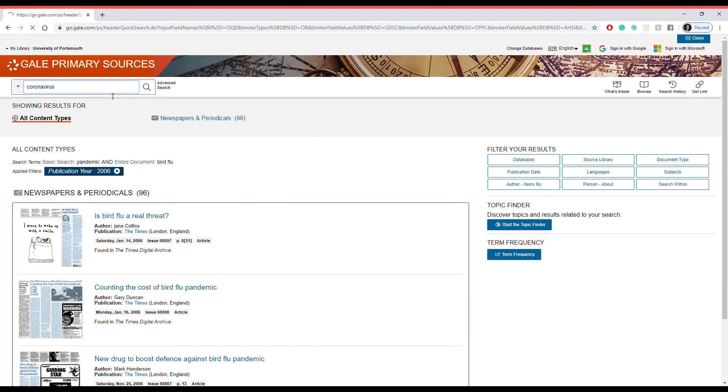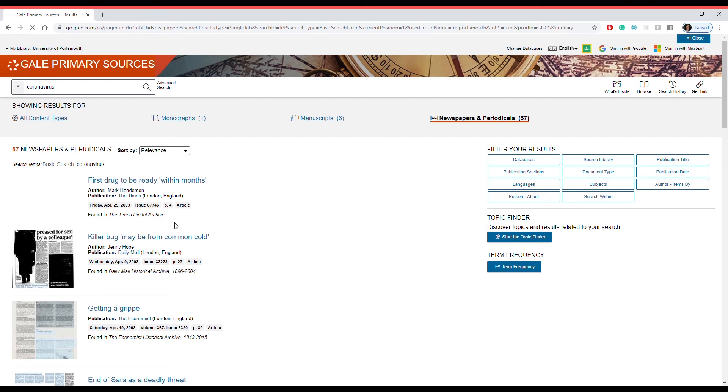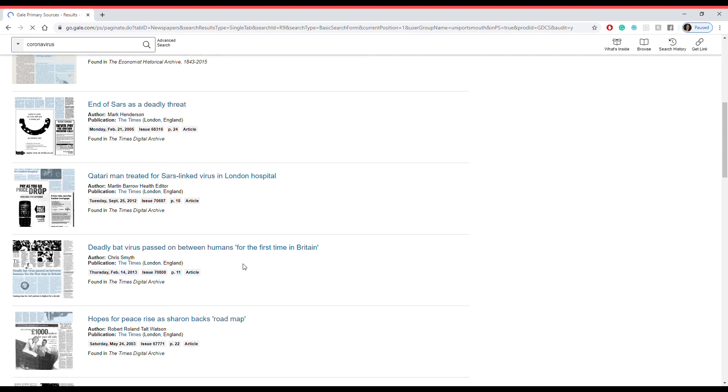Now let's put these techniques and features to work and search up 'coronavirus' — let's see what we can dig up. There are already 57 newspapers and periodicals at our hand to look at, and there's so many we can see. This one is all about a deadly bat virus passed on between humans — let's click on that one. It's from 2013.